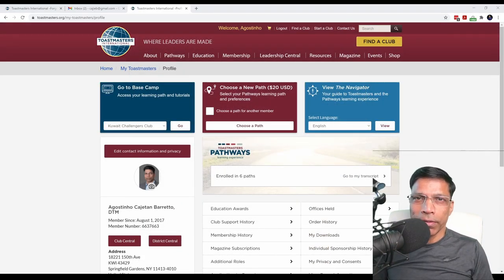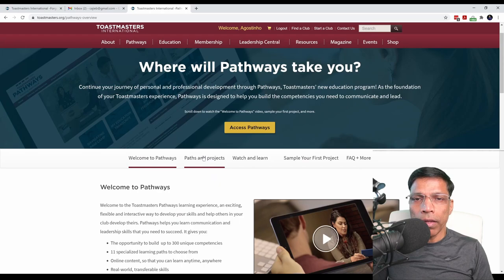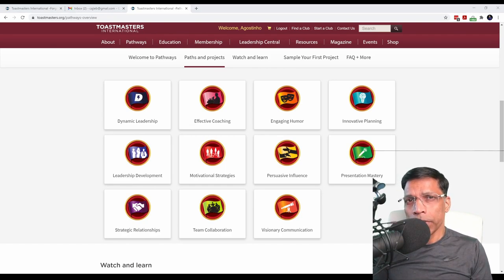The next step is to select a path. If you click on Pathways, select Learn More, and click on Paths and Projects, we can see that as of now Toastmasters offers 11 distinct paths. You can choose a path based on your personal objectives. Everyone joins Toastmasters for different reasons, and you can select a path that aligns with your goals.